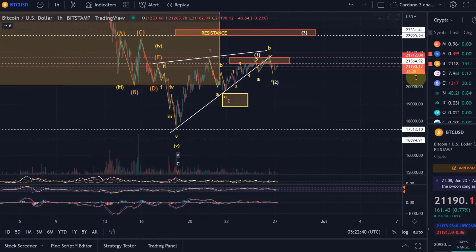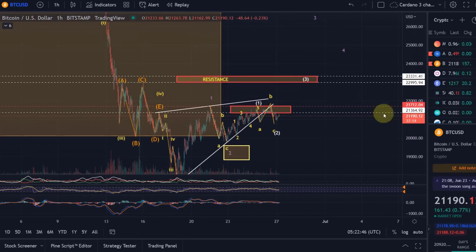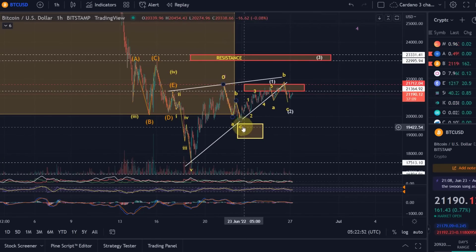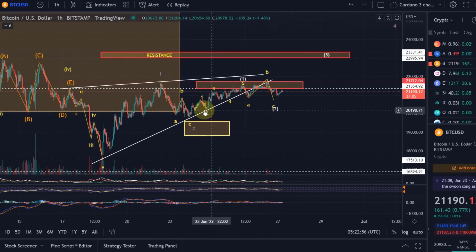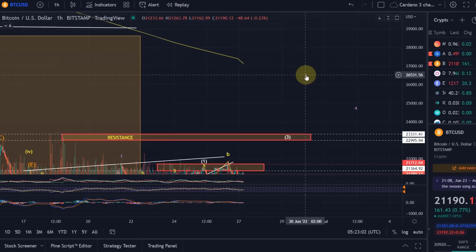How does this all work together? In my opinion, from the low at 17,500 we moved up in a wave 1 here in purple, then came down in a wave 2 in an ABC corrective wave pattern. Now we are obviously in this wave 3 here in purple that should get to 26,500.